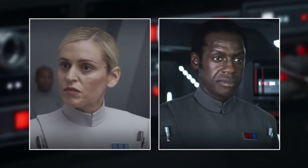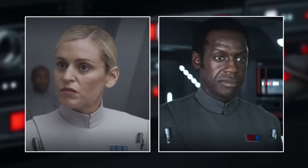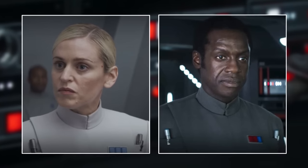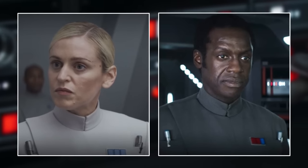Officers of the Imperial Security Bureau and the Army have been seen in the Andor series with these metal cylinders upon their Imperial officer uniforms. They are tucked inside small pockets on the left or both sides of the tunic, depending on the number of cylinders assigned.